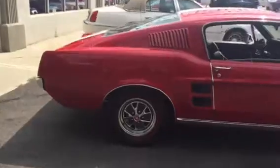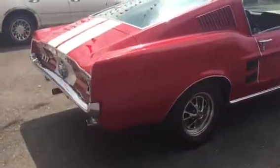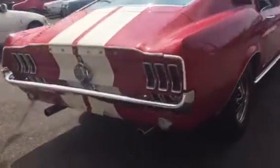1967 Fastback is probably one of the most sought after and valuable Mustangs besides any Shelbys out there. Let's do a run.